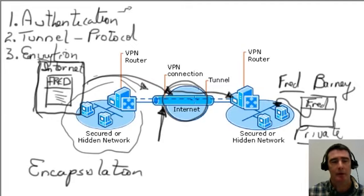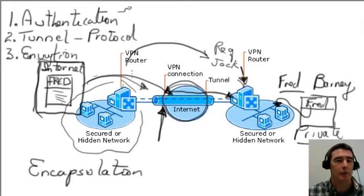For authentication, whenever you want to set up a VPN connection between one network and another, there needs to be a way to identify and authenticate who you are — because the VPN connection only wants to allow connections to members of its organization. A request is made, the VPN server asks who you are, you provide a username and password or some type of authentication mechanism, and the VPN server verifies your identity and continues to set up the VPN connection.